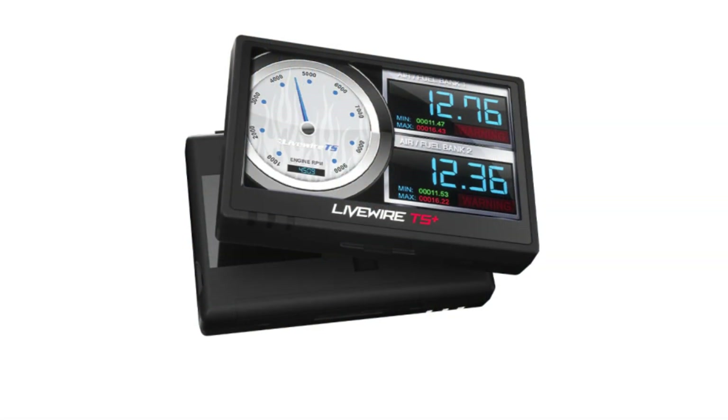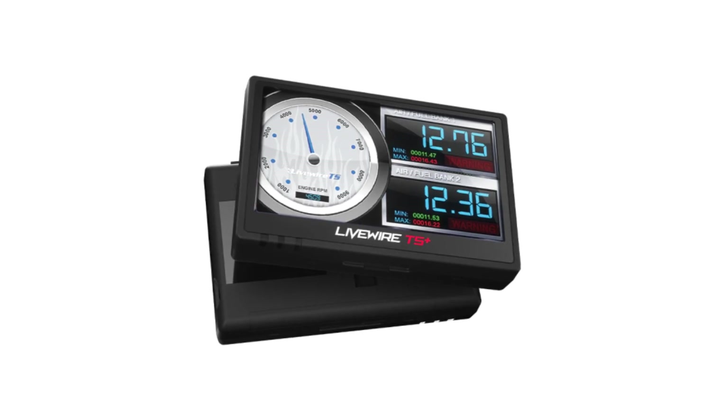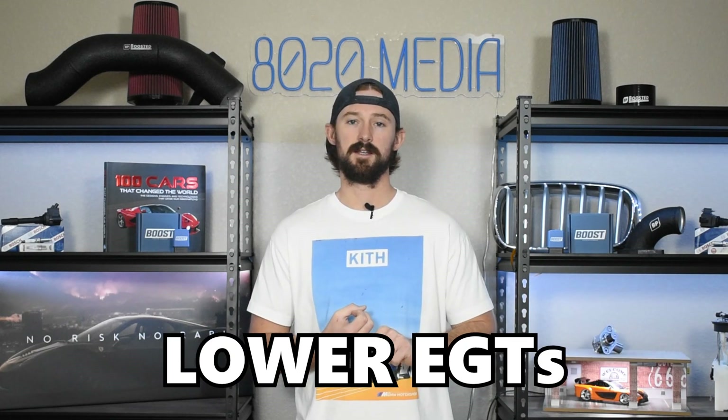Tuning is the number one thing. Tuning can take all of these engines right up to the stock turbo power limits. However, it's important to try to maximize the efficiency of these engines, because the more efficient the engine is the less heat it will produce, resulting in lower engine temps and EGTs and therefore a more reliable engine. I always recommend doing a few other bolt-on modifications to help optimize performance and support the turbocharger, lowering EGTs and engine temperatures.